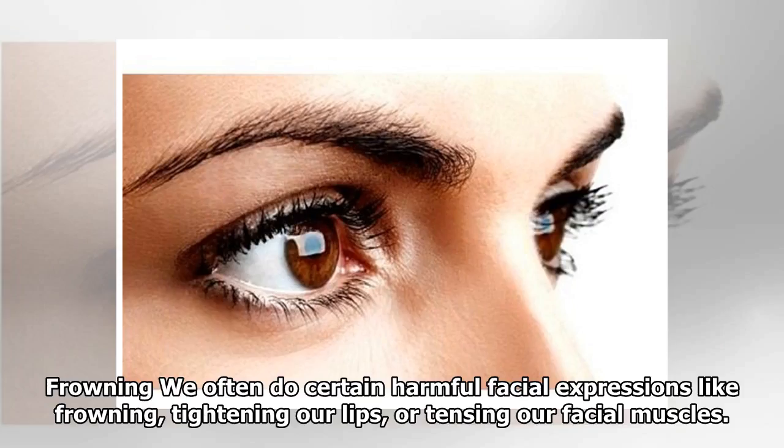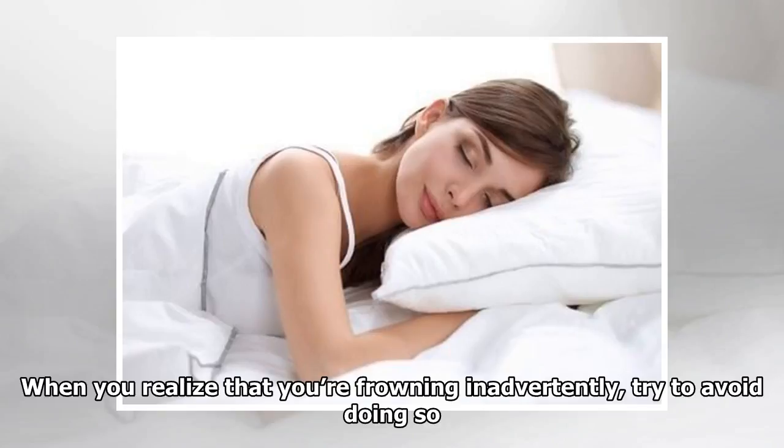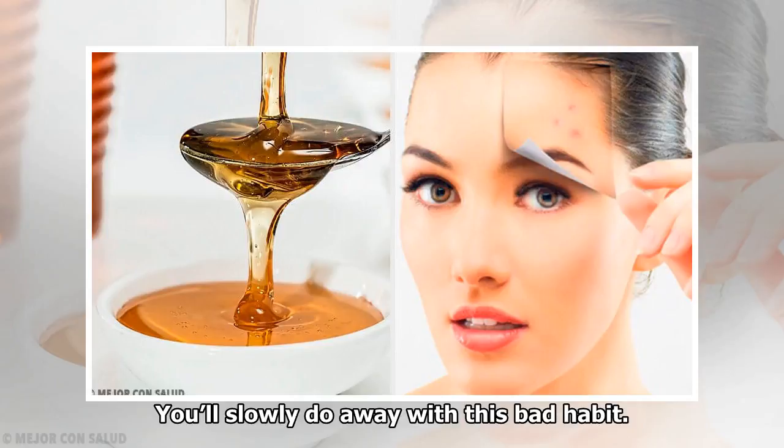Resting your hand on your chin is a simple movement that can cause wrinkles on your face. Frowning: when we often perform certain harmful facial expressions like frowning, tightening our lips, or tensing our facial muscles, it causes damage. When you realize you're frowning inadvertently, try to avoid it — you'll slowly do away with this bad habit.